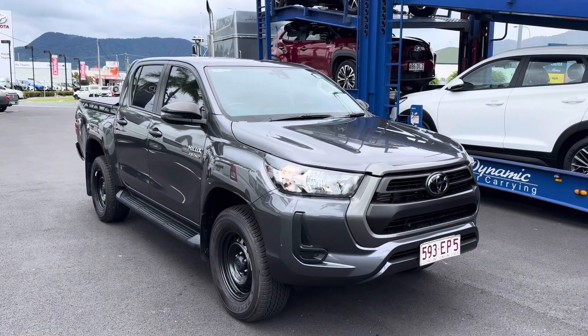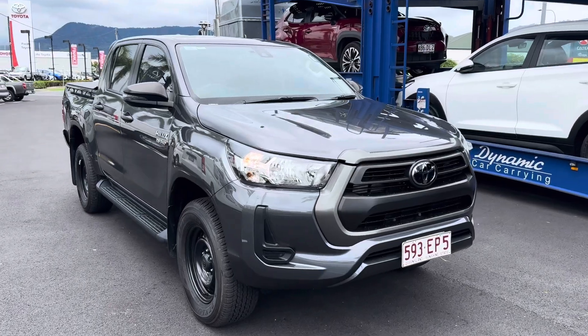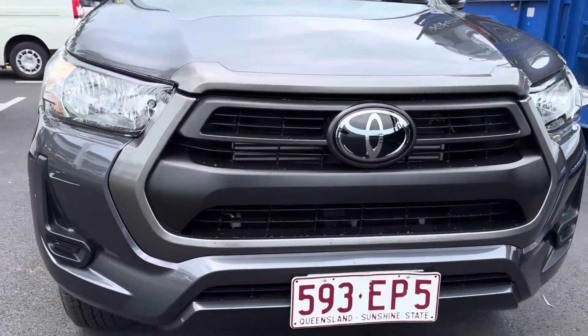Hey mate, Reggie Egan here giving you another walk-around tour of the Hilux. The car has been detail washed and cleaned, and I've got the car running as well so you can hear everything.